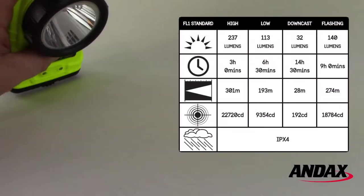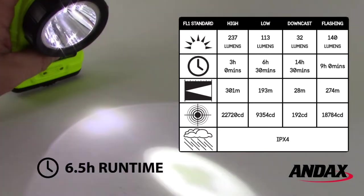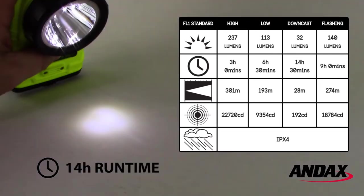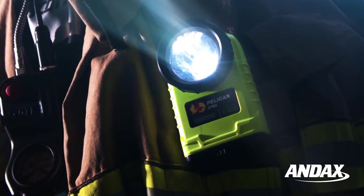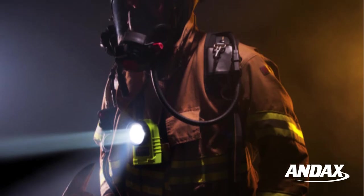This Generation 2 3765 is safety certified and still generates 237 lumens of bright white light on high. The low setting has a run time of six and a half hours, while the downcast setting runs up to 14 hours. The 3765 gives you all the light you need, as long as you might need it, even if you're working in a hazardous location.